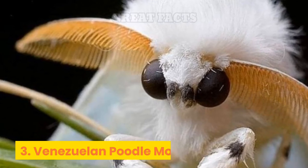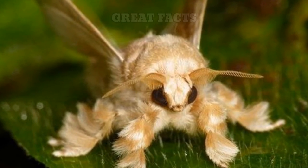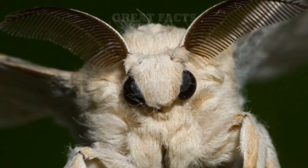Number 3: Venezuelan Poodle Moth. The fluffy Venezuelan Poodle Moth was just discovered in 2009. This strange moth somehow manages to look cute and slightly terrifying at the same time.